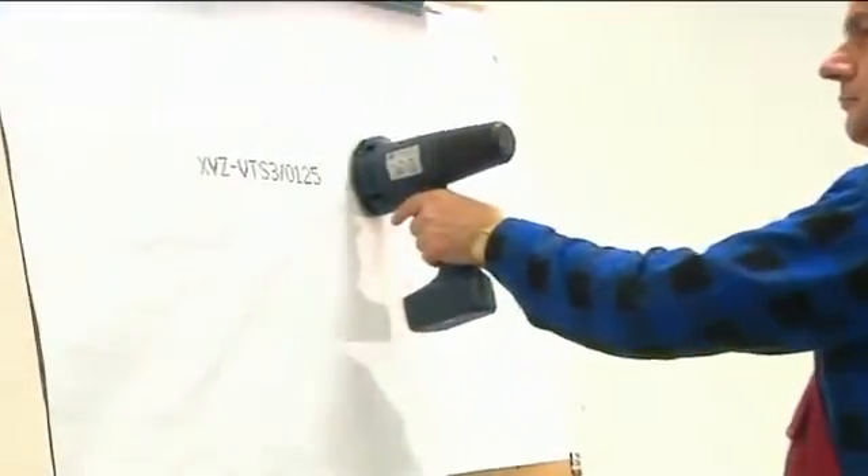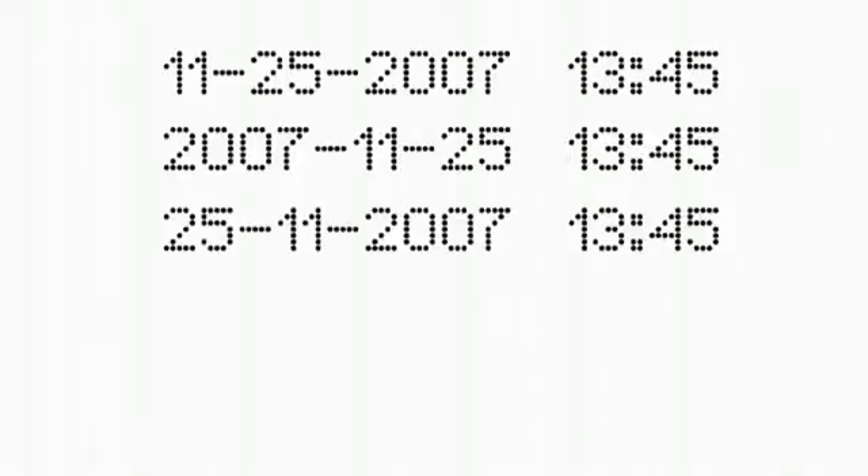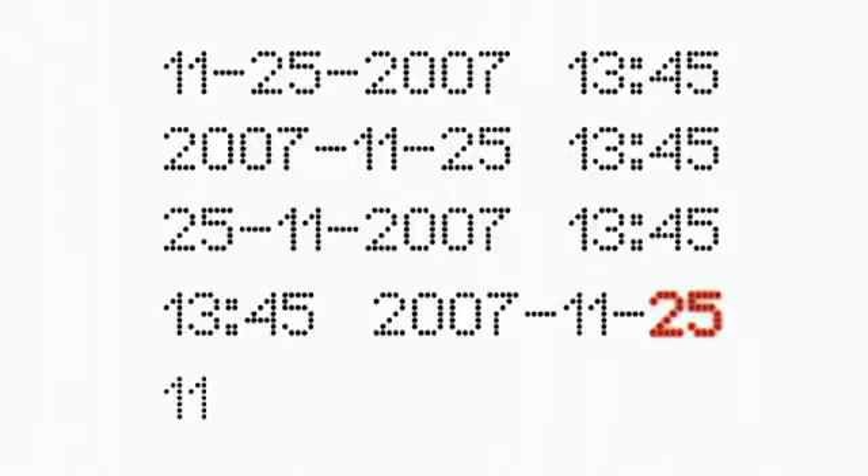Besides an automatic counter, Handjet also has an automatic date. Dates can be printed in all the possible configurations in use all over the world. It is also possible to encode the date by shifting the order of all the date and time elements.